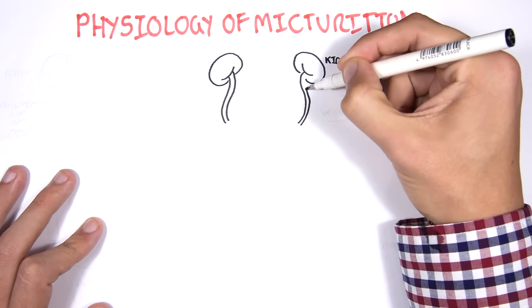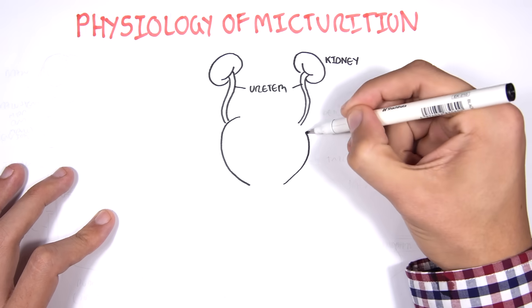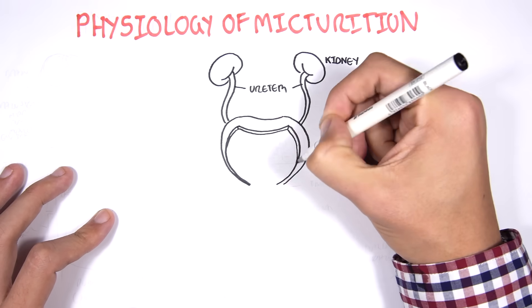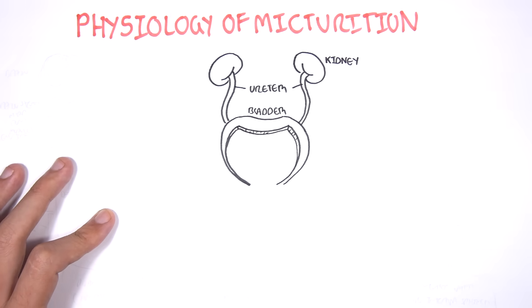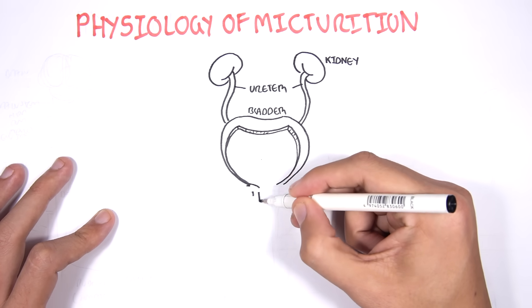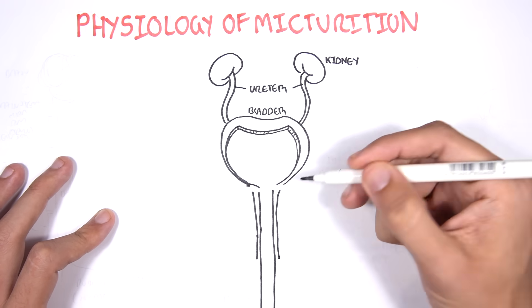The kidneys are the site where urine is produced. The urine will travel down these muscular tubes called ureters and then into the bladder. The bladder stores the urine. When needed, the bladder will contract and release the urine. The urine will travel down through the urethra and then outside.